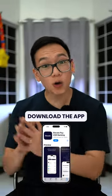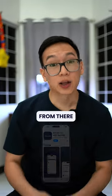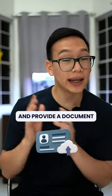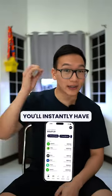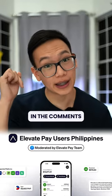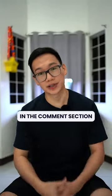If you want to explore this, download the app on your phone and start the sign-up process from there. Complete the KYC process by taking a live selfie, upload your ID, and provide a document that contains your address. Once you're approved, you'll instantly have a USD account. You can also join ElevatePay's Philippines Facebook group through the link in the comments. Try it out and share your experience in the comment section.